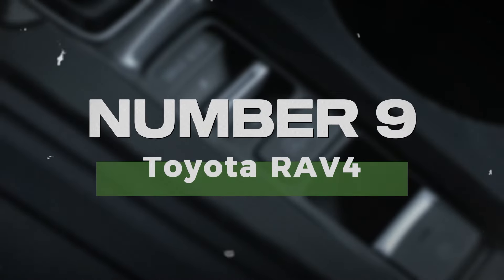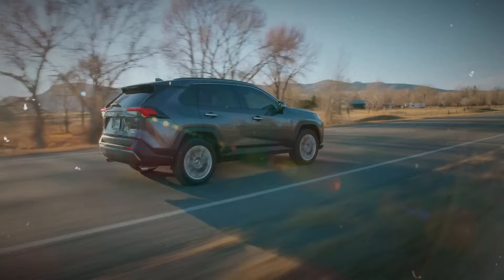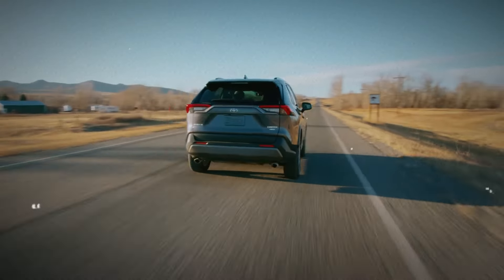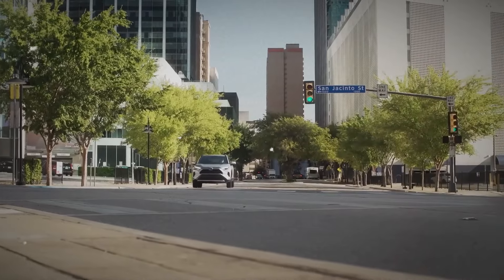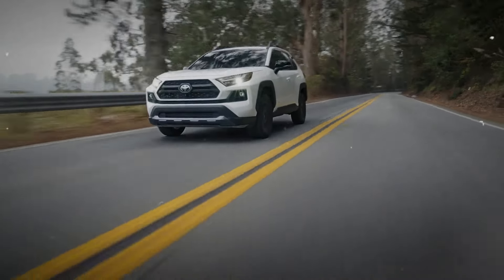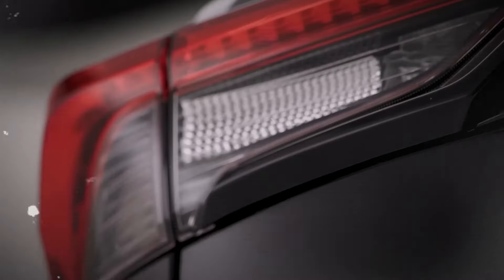Number 9: Toyota RAV4. The Toyota RAV4 is known for its rugged design and excellent reliability. With a spacious interior and a variety of features, this SUV is perfect for those who enjoy outdoor adventures. Its strong resale value and reputation for durability make the RAV4 a smart investment for buyers looking for a dependable vehicle.